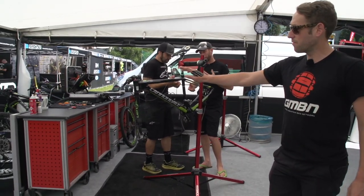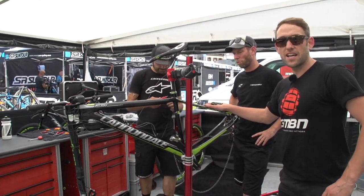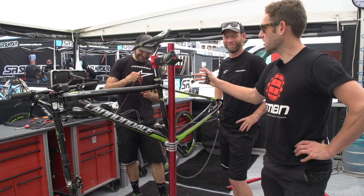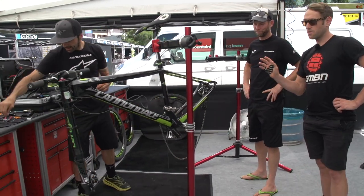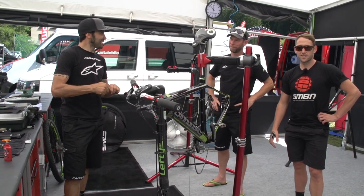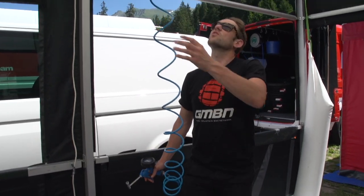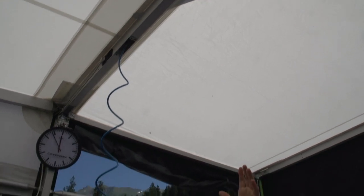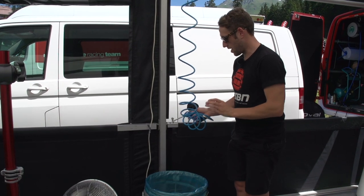Moving further back from the bicycle display area, we have Italy's finest — probably should be the Pope, but he likes working on bikes. This is Giacomo, he's the head mechanic here working for everyone. He looks after four bikes. One thing worth mentioning is all these air lines are actually routed through the frame of the awning, so they can just pull down and pump tires up without any trouble at all.